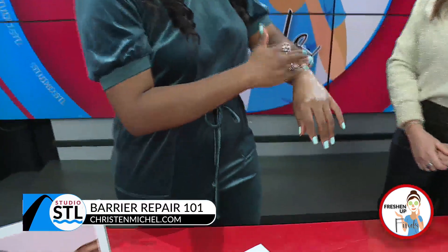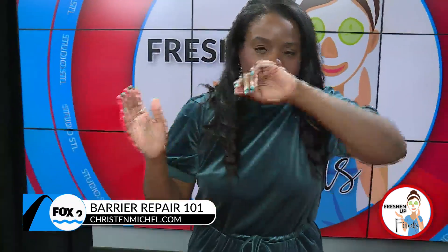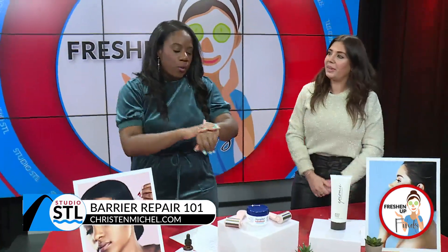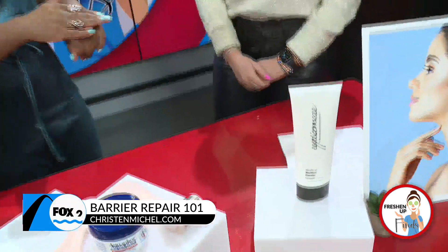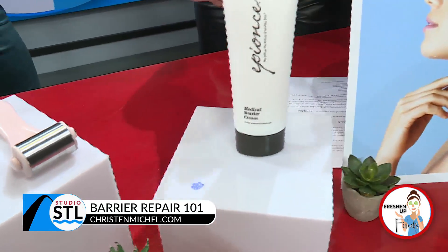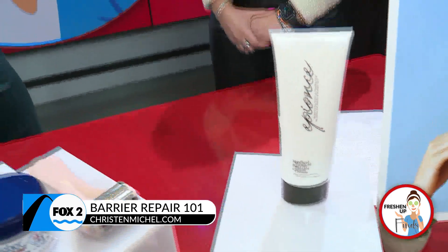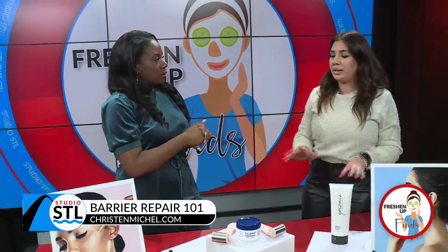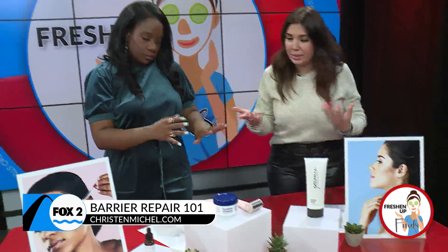Medical grade products don't always have a great smell, but this one doesn't smell terrible. How often should you apply a medical barrier cream? That depends on how disrupted your barrier is, but daily is fine — the packaging says to apply to clean skin daily. Twice a day when you wash in the morning and evening works too, but sometimes less is more with a disrupted barrier.